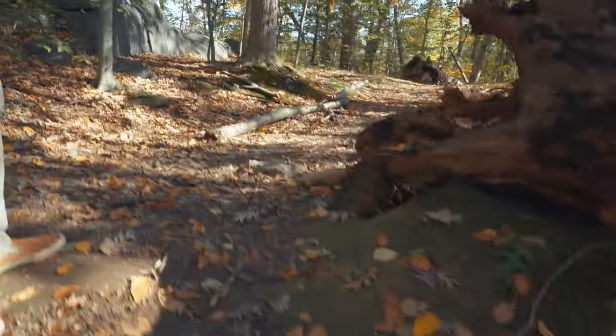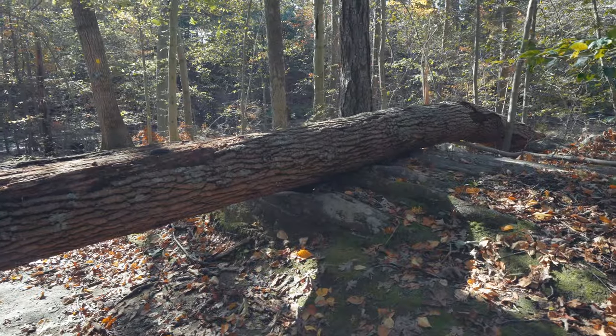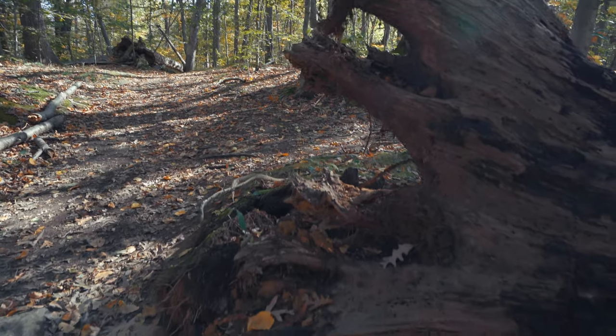Not climbing that. We're going to go around good old Stumpy Joe here. This looks recent. Yeah, this is recent. Do you think anybody heard it?